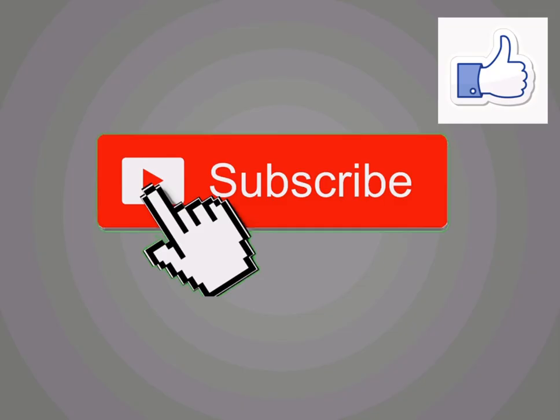Before watching, please like, comment, and subscribe to my channel. Your support will encourage me to produce more videos related to lean Six Sigma and operation management.